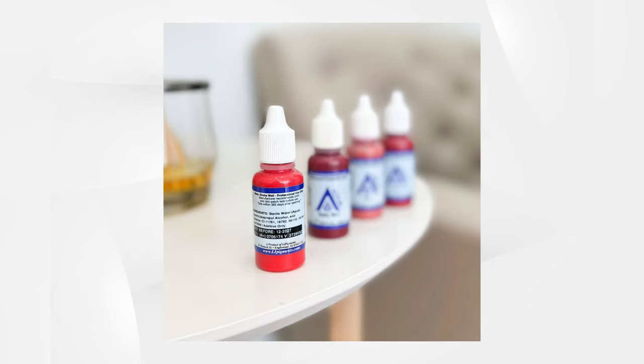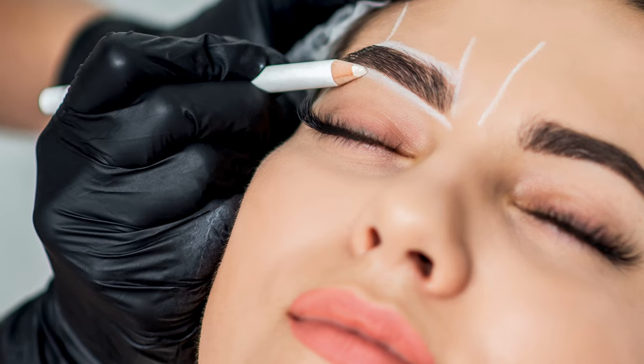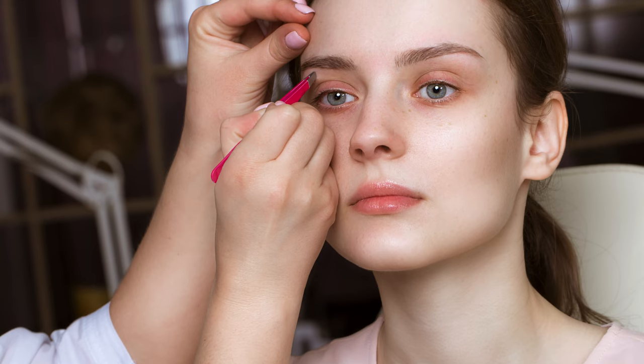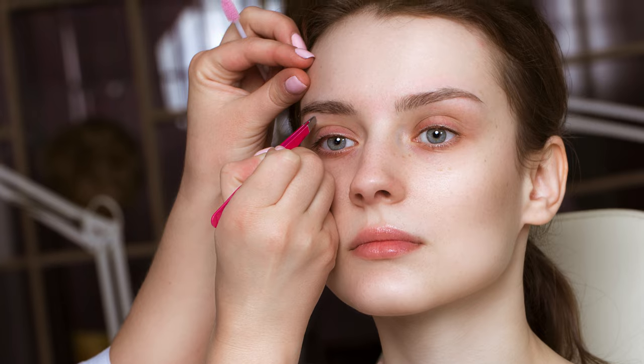Now you will understand and be able to choose the pigments for permanent makeup works — what minerals you need, and which works do not require any minerals. Becoming a professional PMU artist, in addition to having good skills, you also need to have knowledge and understanding of various theories.